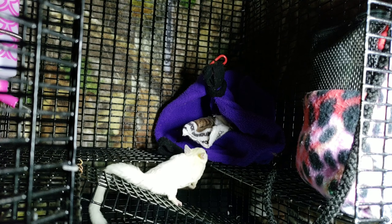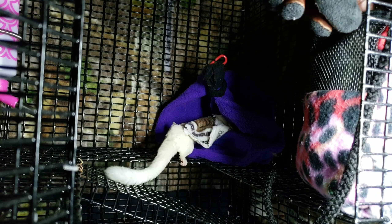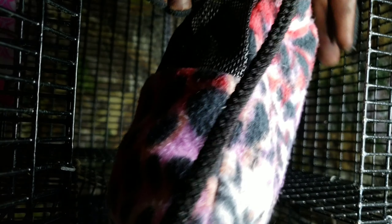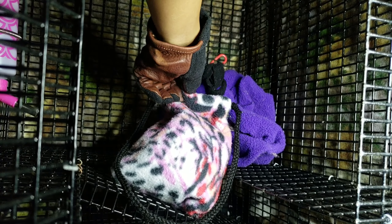Luna is the one that crabs a lot and tries to bite me a lot, but Nymph is in there and comfortable. Let's see if we can get Luna to follow. Come on.